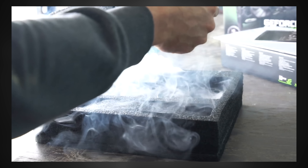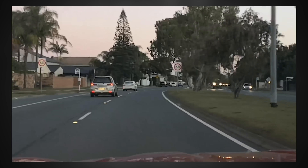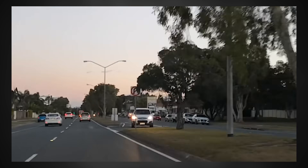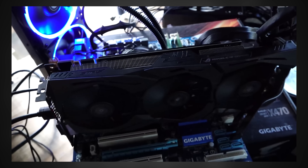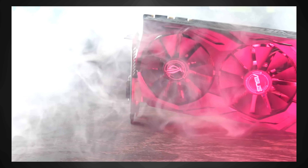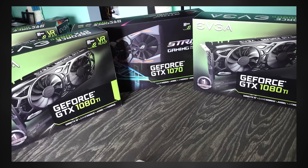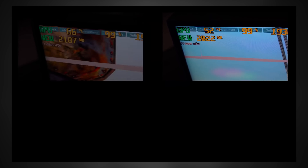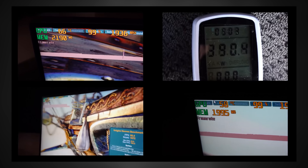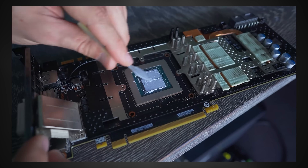This last point is for those who do meet someone at a gas station or public place: always open the box and make sure you're getting what you paid for. I've heard of people buying a 2060 Super but finding a GT 640 inside because they didn't open the box. Even if someone showed you a video of the card working, verify the actual contents. If you deal with used parts consistently, sooner or later you or someone you know will get scammed — it's a sad reality you have to navigate.